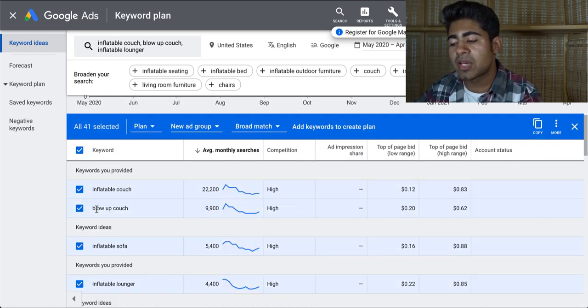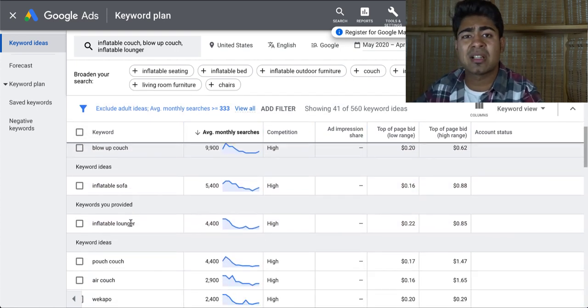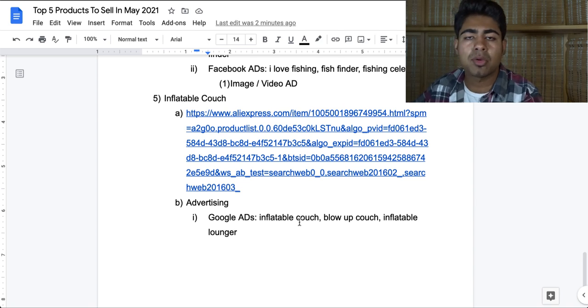Looking at the total number of keywords, there are about 41 in total. Even though this is less than the other products we went over, there's still enough with good enough search volume to be adding to your descriptions and your titles. Here are the three main ones that you should start with: inflatable couch, blow up couch, and inflatable lounge. All three are ideal — you want to do more research based on these and follow proper SEO techniques, which you can find on my channel.